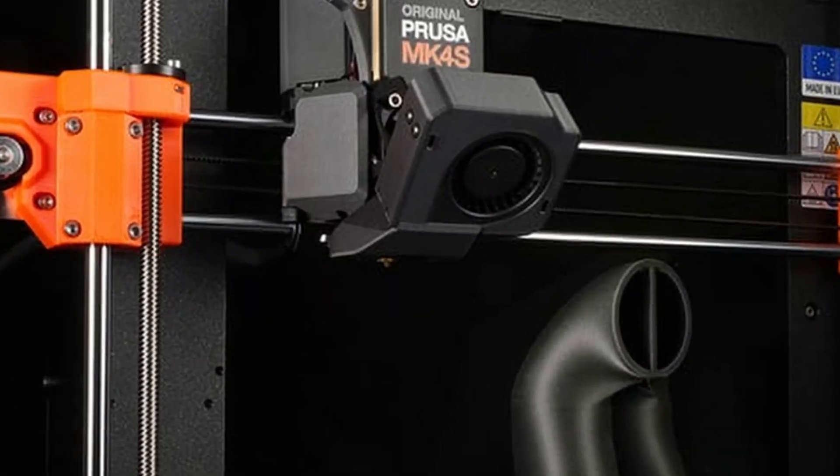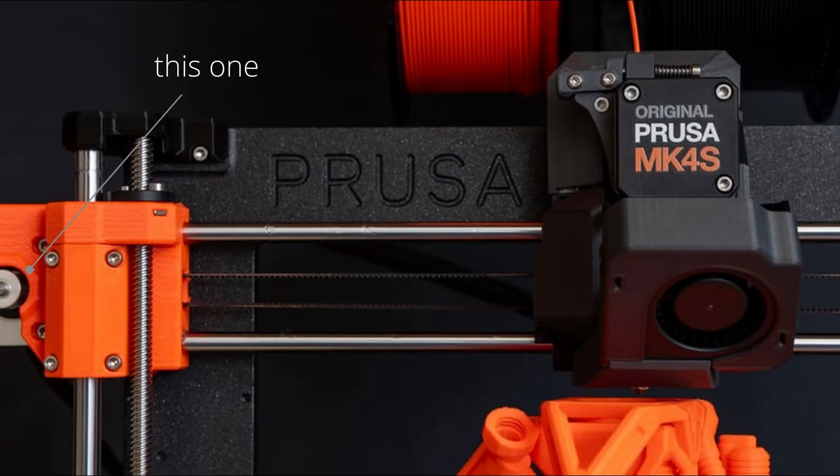A basic rectilinear 3D printer simply moves the hot end on rigid rails in each axis. If the printer needs to move the hot end in the x-axis, it only needs to run the x-motor and move along the x-rail. Most 3D printers, especially in the early days, used that layout because it's simple, easy to conceptualize, takes advantage of standardized components, and doesn't require any complex math when programming motion.